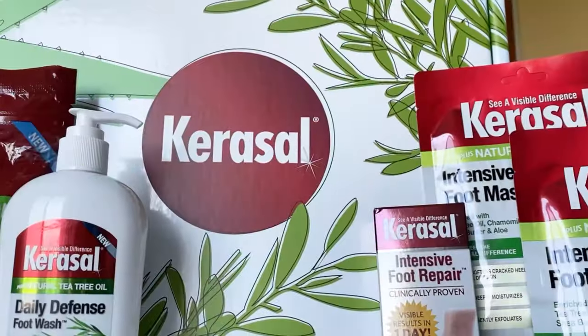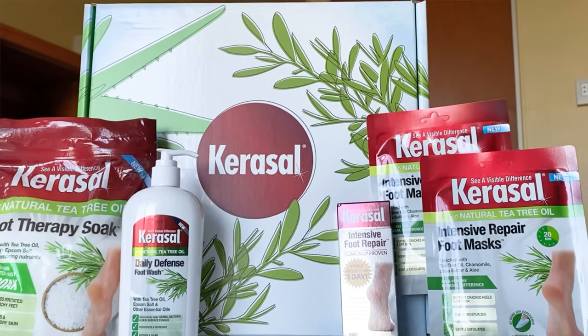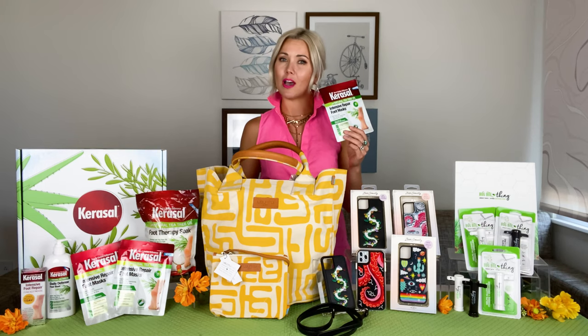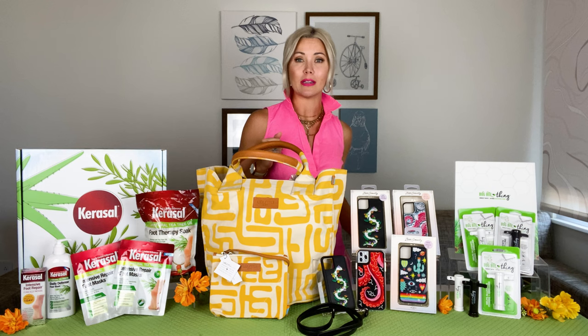A pair retails for $7.49, two for $10.98, six pairs $30.19. Find them at carousel.com, their brand store on Amazon, and locally in CVS and Rite Aid, with Walgreens coming this fall.